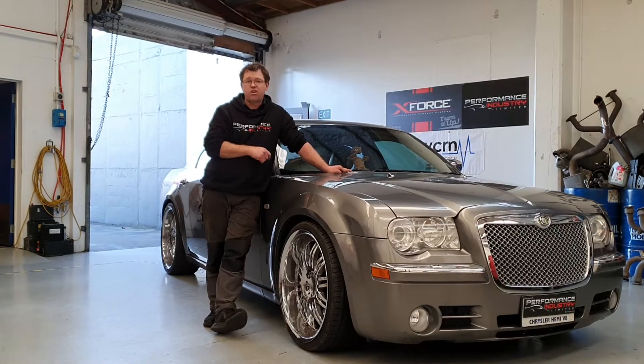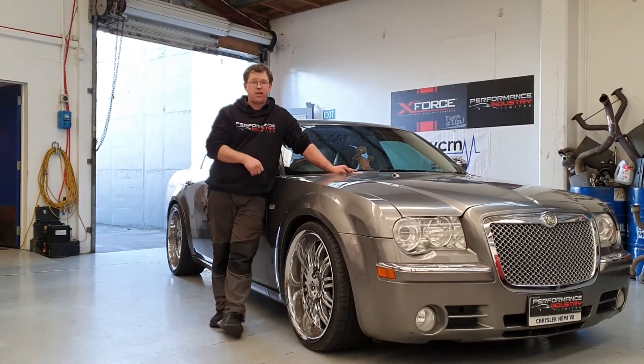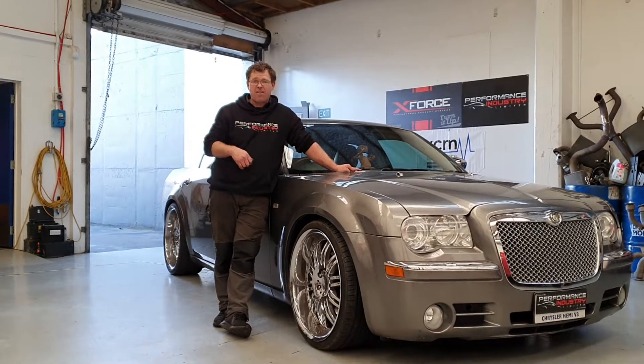So what I might just do is give her a start, because everyone wants to hear those brp brups. It's in the afternoon, it's Friday, so I'm going to go ahead and start her up.